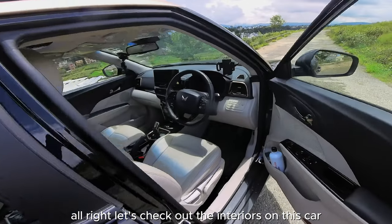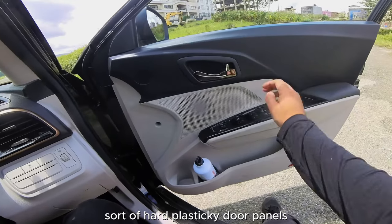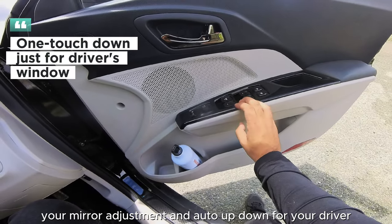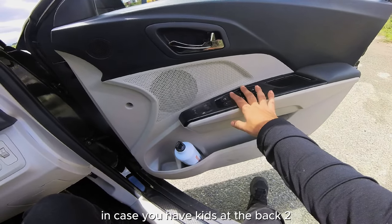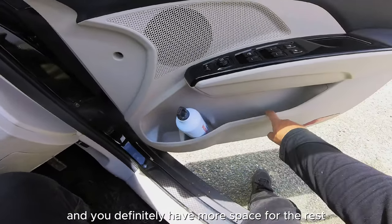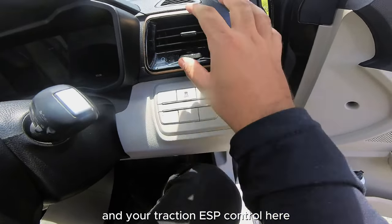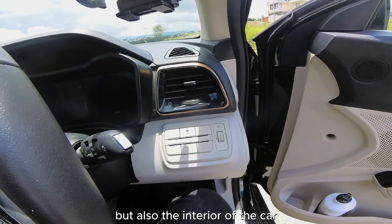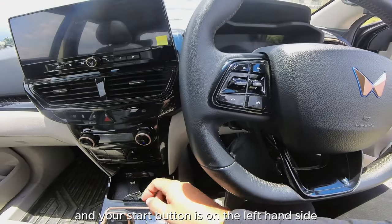The interior features nice, spacious but hard plasticky door panels. You have mirror folding, mirror adjustment, auto up-down for the driver's window, and door/window locks in case you have kids at the back. There are also bottle holders, headlight angle adjustment, traction and ESP controls, AC vents with satin copper highlights, and your push-brake start button on the left-hand side.